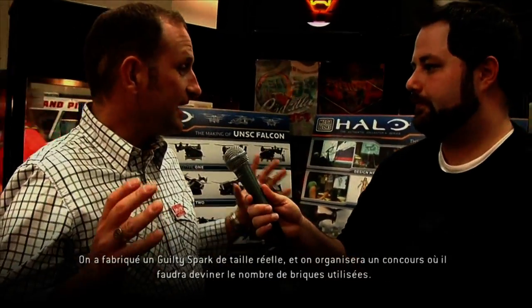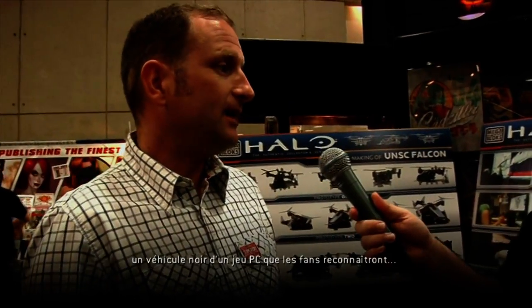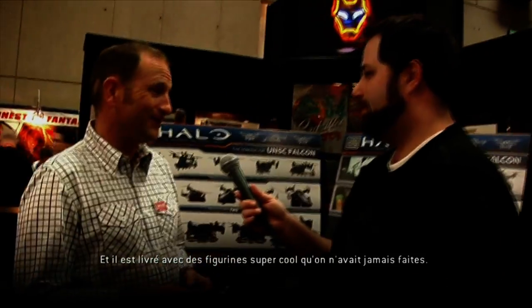We're almost around the corner — what does Mega Bloks have planned for Seattle? We've got a lot of great stuff coming, we're counting the days. There's a Guilty Spark that we built, sort of full size — it'll be a 'guess the number of blocks' competition with a lot of cool prizes. And for the first 5,000 people that attend Halo Fest, we're doing a very special giveaway — a certain black vehicle from a PC-based game that the hardcore fans will be familiar with. First 5,000 people will get one for free, and it comes with a couple of really cool figures we've never done before.